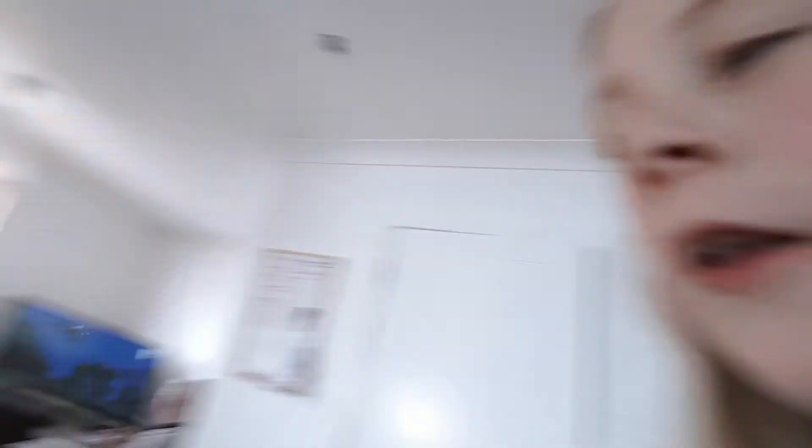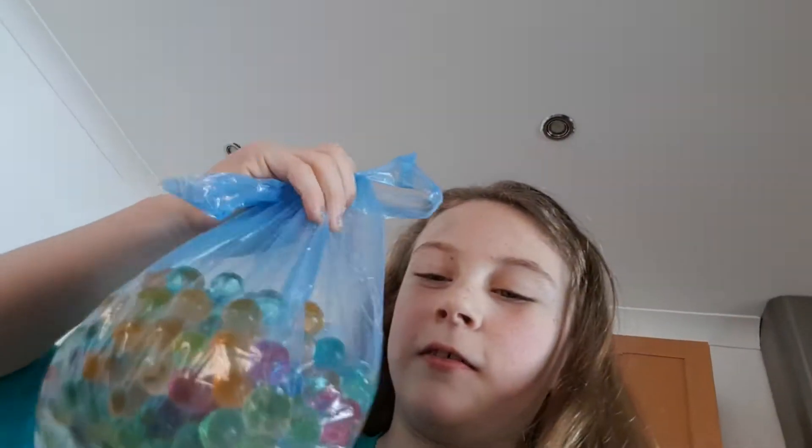Today I'm just going to be showing you the different points of the snow and the orbeez. I couldn't film them growing up, but now they're all filled with water and that's them now. And this is the bag that I'm giving to my friend — so yeah, these are the orbeez.